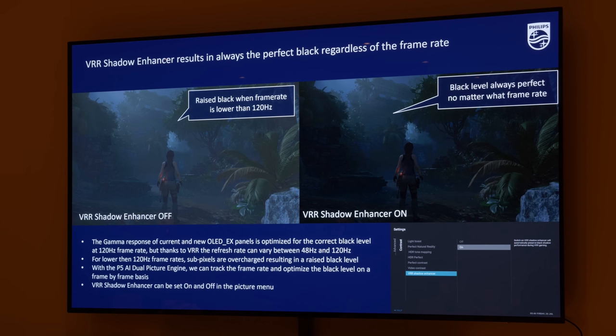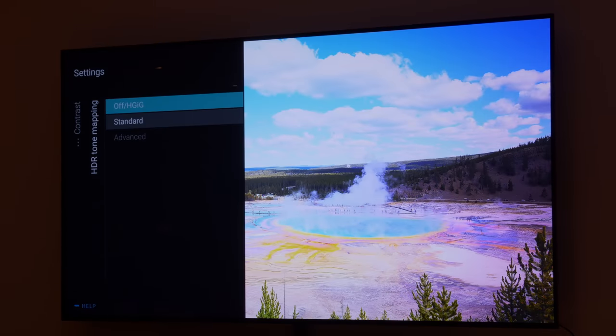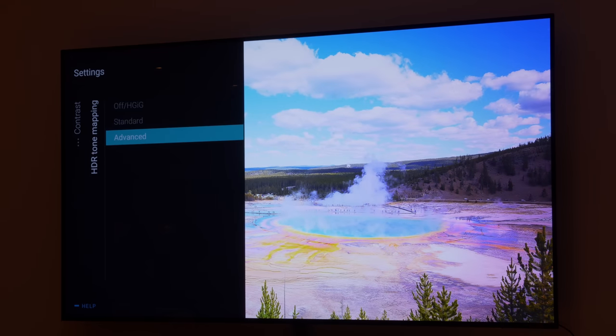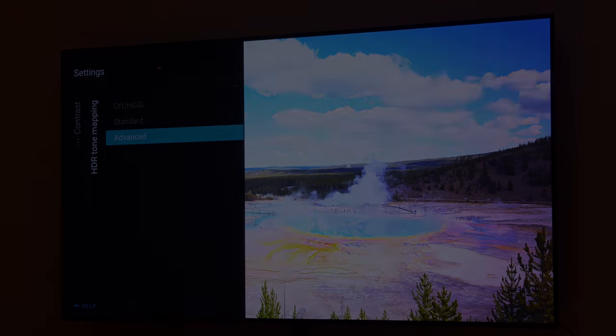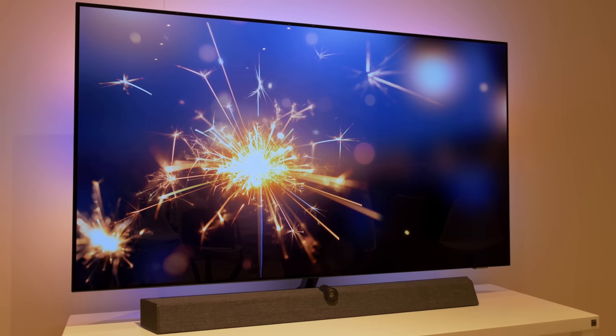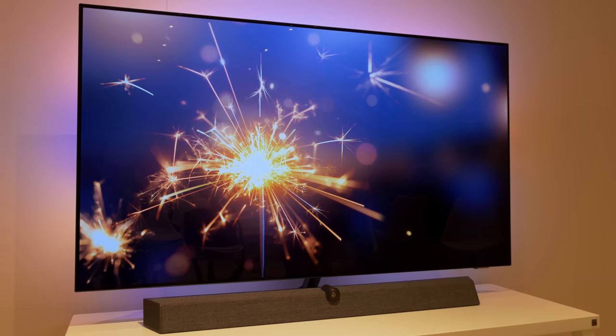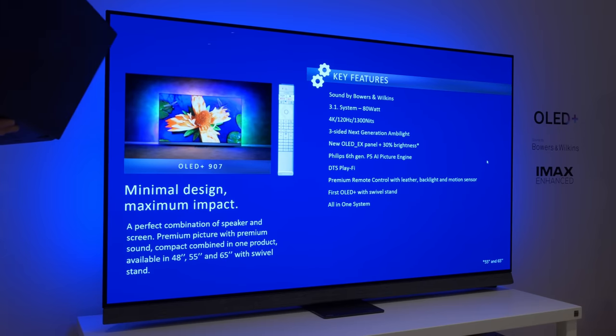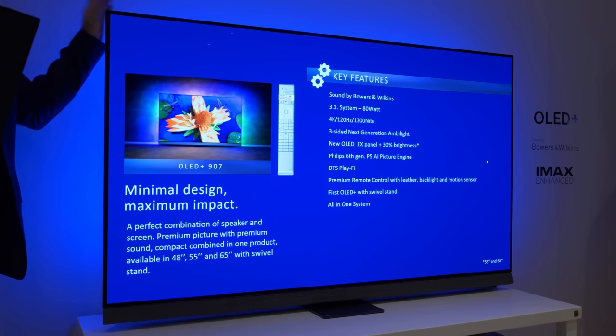New on the 907 and 937, there's a VRR shadow enhancer setting which seeks to counteract the raised blacks in VRR mode. Philips has also improved its dynamic tone mapping that can analyse the content frame by frame to reduce highlight clipping without sacrificing overall brightness. Between the two ranges, I'm personally more excited by the Philips OLED Plus 937 which should deliver superior picture and sound, and also comes in a larger 77-inch screen size, although hardcore gamers may prefer the OLED Plus 907 for its full 4K 120Hz resolution.